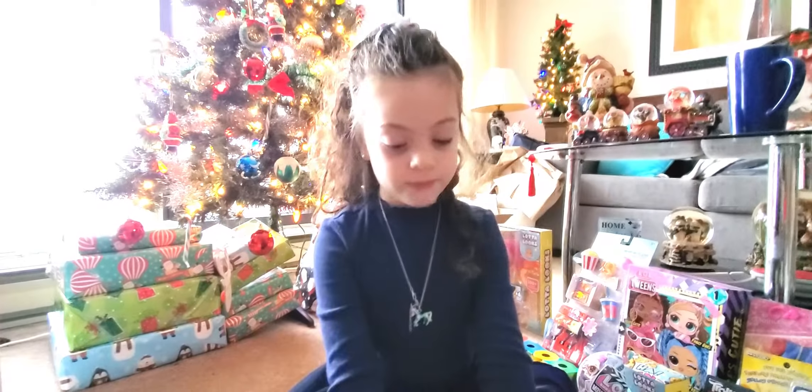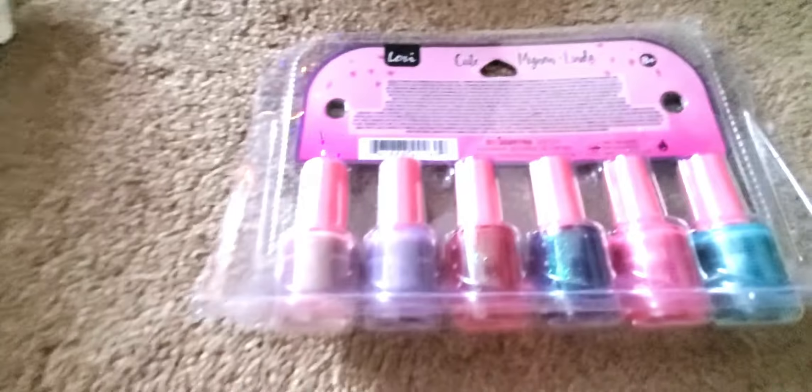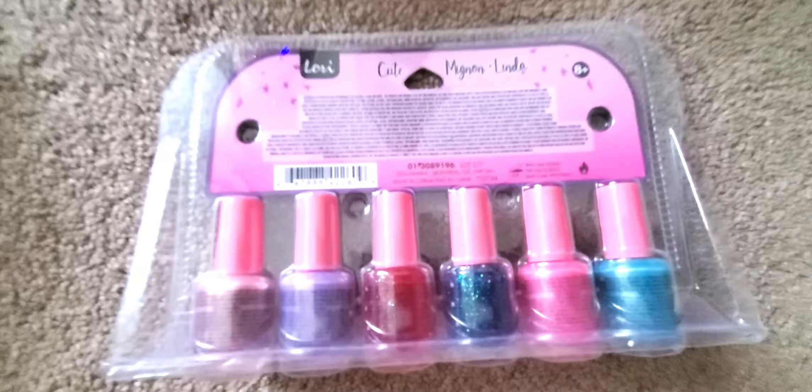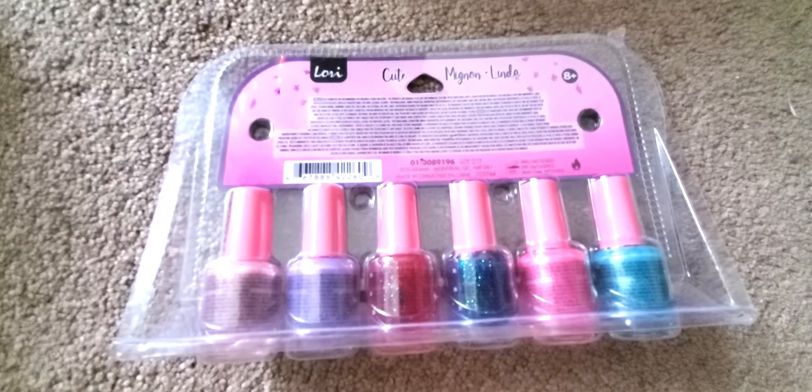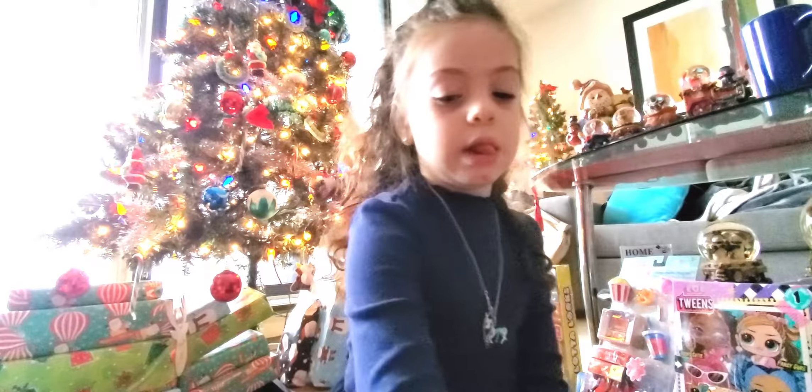That is cool. What's on the other side — does it say anything? Nope, doesn't say much on this side, but I know for a fact Maddie is gonna rock this nail polish like a true model. We're gonna show you guys that a little later.